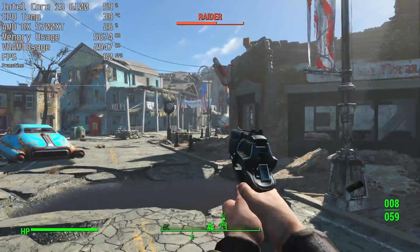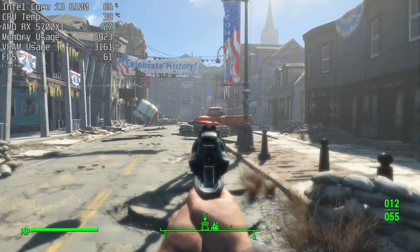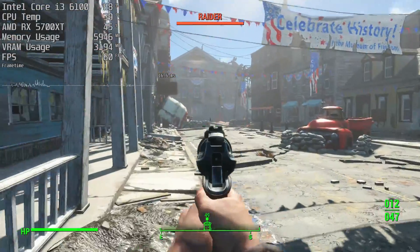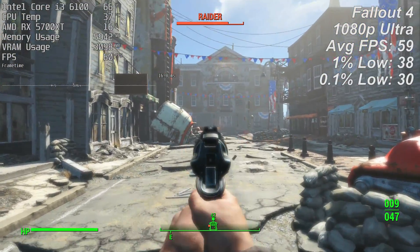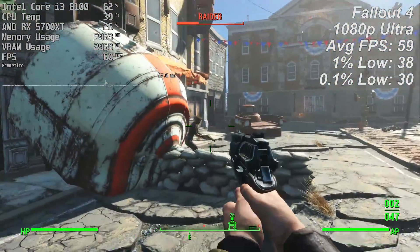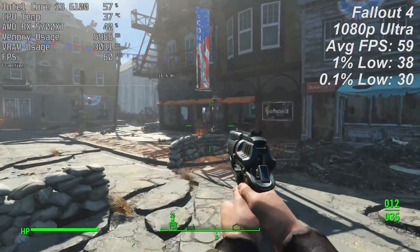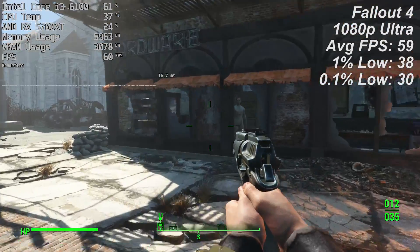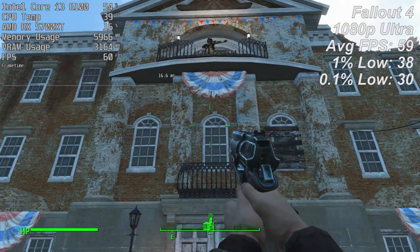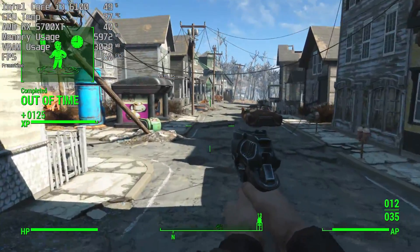It is an older game, but it released in the same year as the i3-6100, so it's a great place to start. The game is capped at 60fps for the sake of the game engine, which may exhibit strange behaviour otherwise. This benchmark was about seeing how well the CPU maintained a solid average. Annoyingly, 59fps was the average — it feels great, and there are a couple of dips here and there, but the CPU isn't really struggling much at all. Back in 2015 this was an ideal chip for Fallout 4's vast open world.